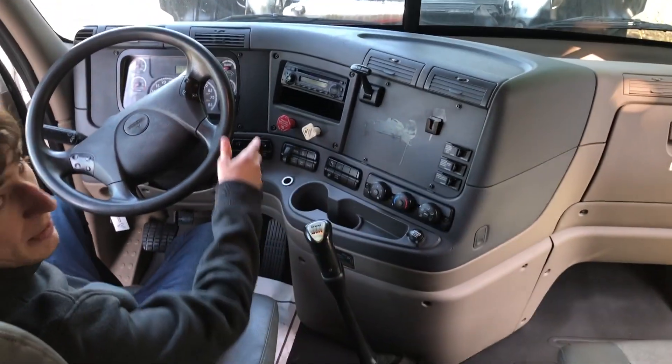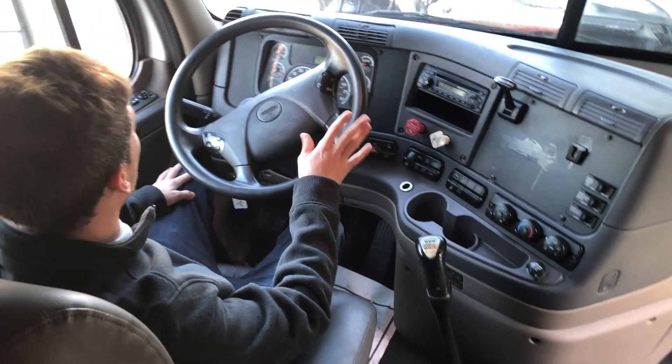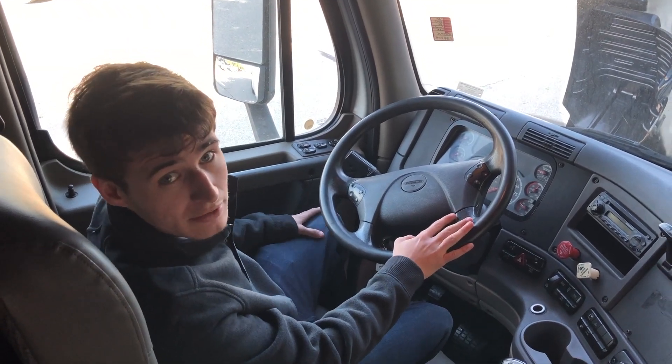It's going to have a 10-speed transmission with less than 500,000 miles. This truck is perfect for financing, and it's going to have plenty of warranty options. For more information, please reach out to me.